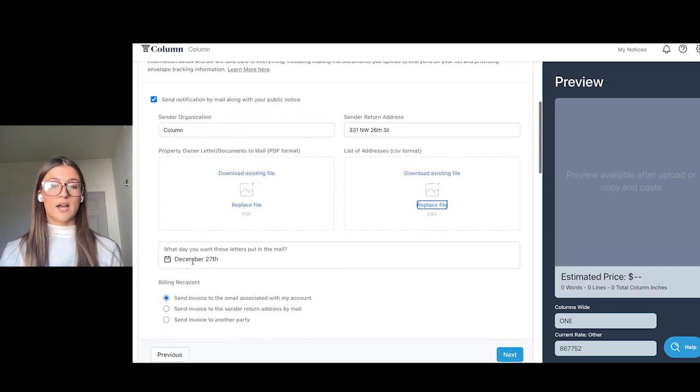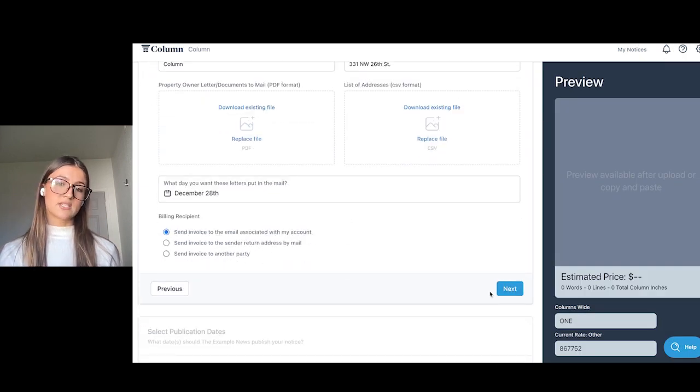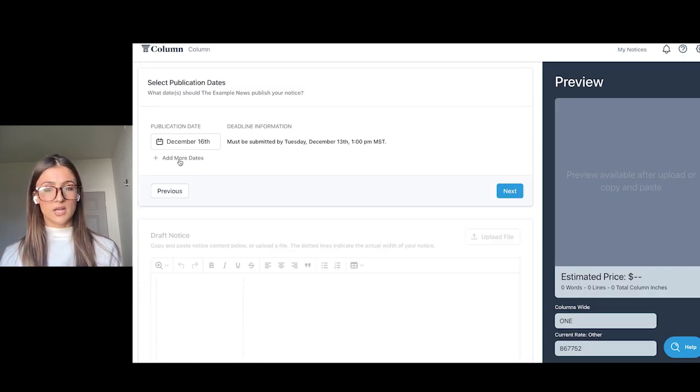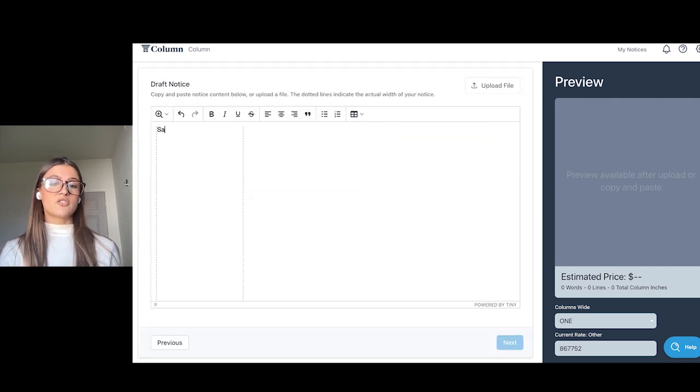So how does it work? When placing a public notice, users will be able to select if they would also like to send out letters along with placing that notice. Then they can simply upload the document for the letter to be mailed, the addresses they need to mail to, and some other basic information, and then continue placing their notice.